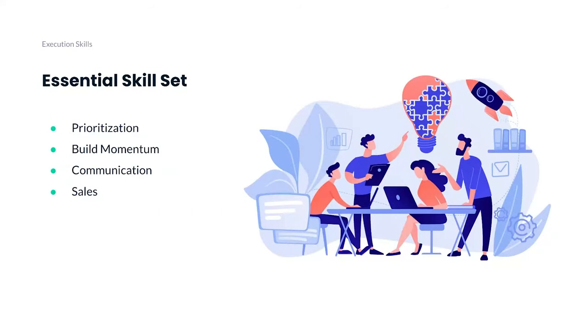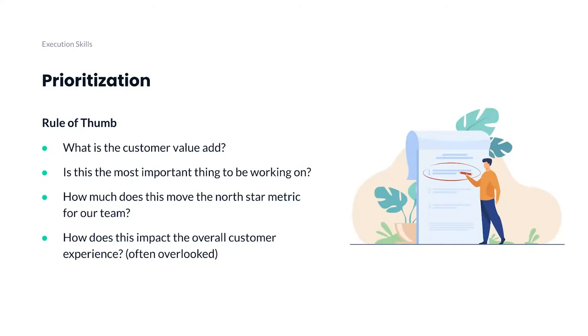When it comes to reaching this level three execution, what are the skills needed? It's no surprise that prioritization is at the top of that list. The second one is building momentum. Third is communication, and the fourth is sales. Let's talk about prioritization.